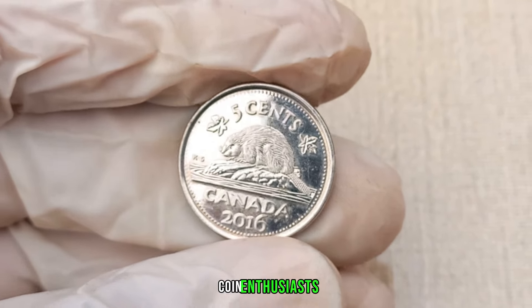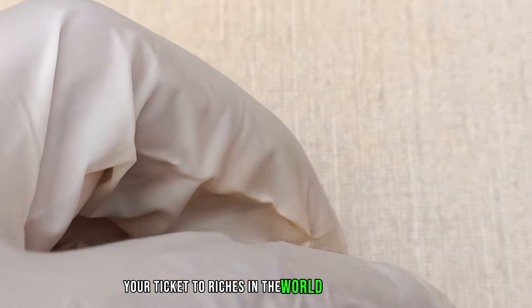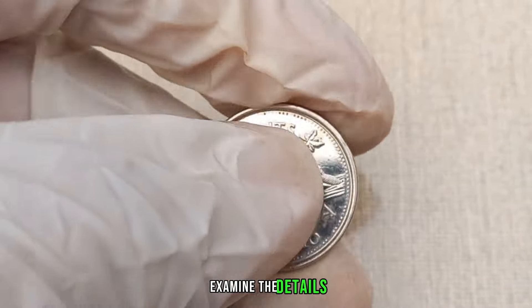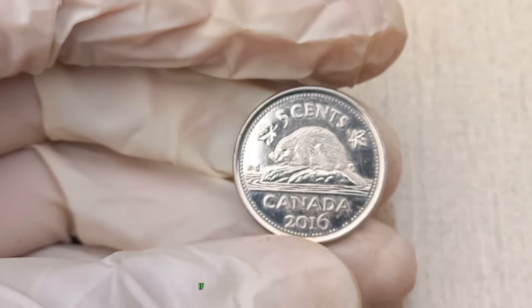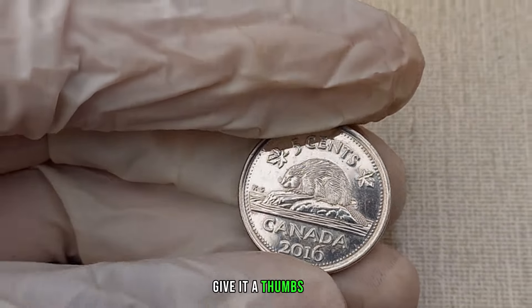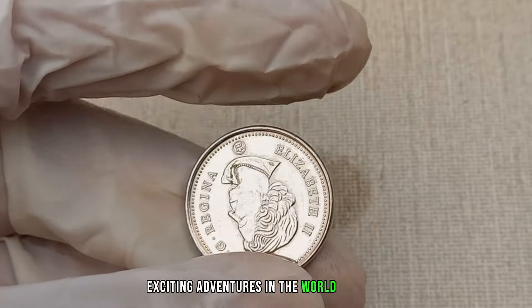There you have it, coin enthusiasts. The 2016 Canada 5 cent coin might just be your ticket to riches in the world of numismatics. Check your collection, examine the details, and who knows, you might be holding on to a piece of Canadian history worth big money. If you enjoyed this video, give it a thumbs up and share it with your fellow coin enthusiasts. Subscribe for more exciting adventures in the world of coins.